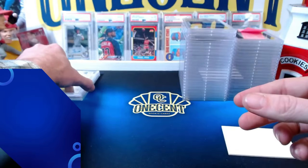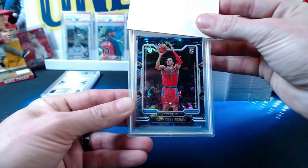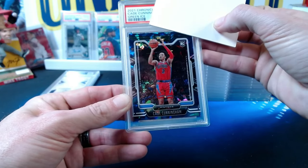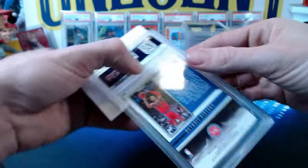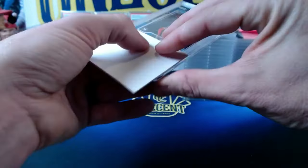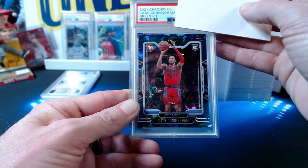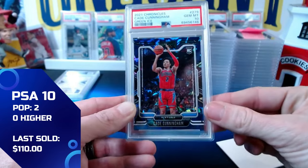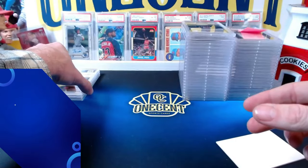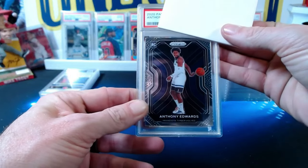Andrea also has some basketball cards. First is a 2022 Chronicles Cade Cunningham green ice parallel rookie card from the Pistons — it's the Playbook version, not numbered. This one comes in at a gem mint 10, so another 10 for Andrea.